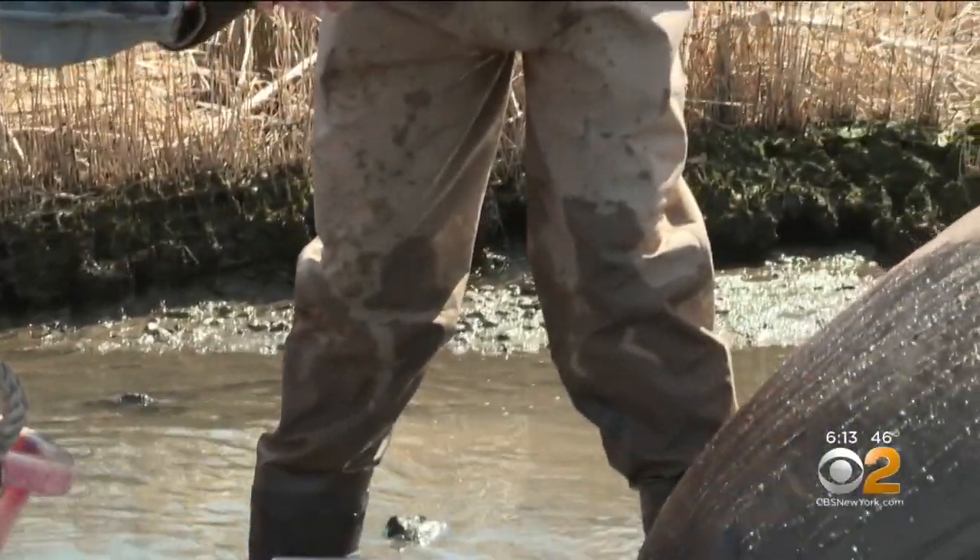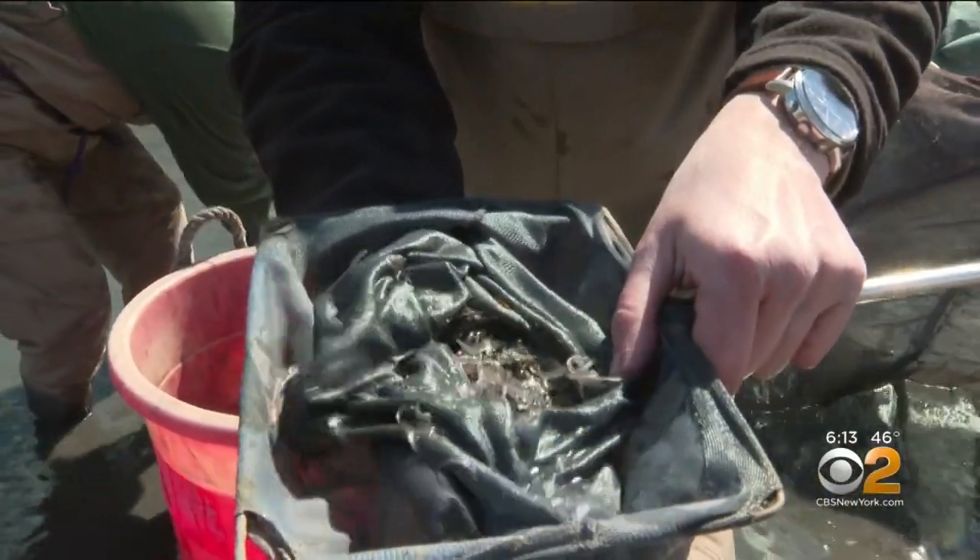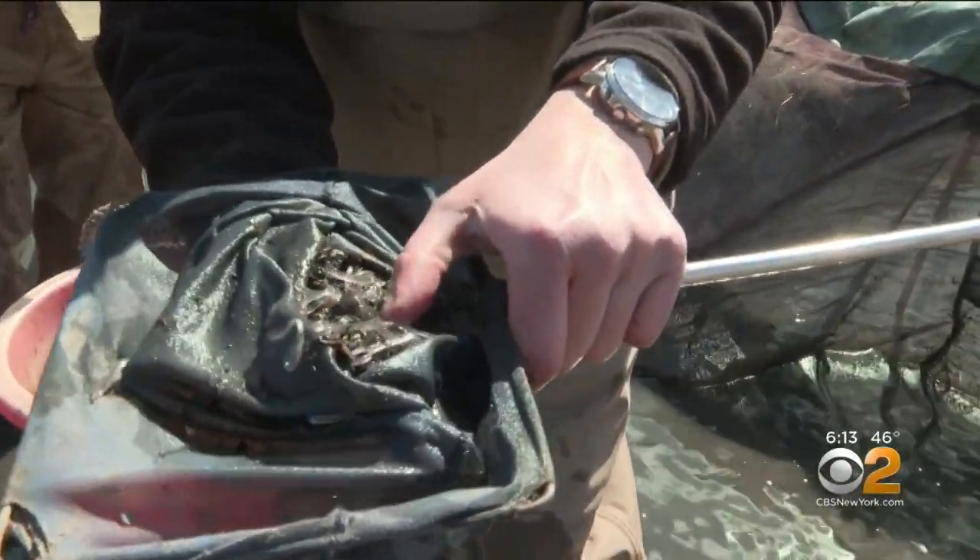Anybody in there? Oh yeah, we probably have a good 50 eels in here — actually a few fish mixed in too, a couple of mummichogs.